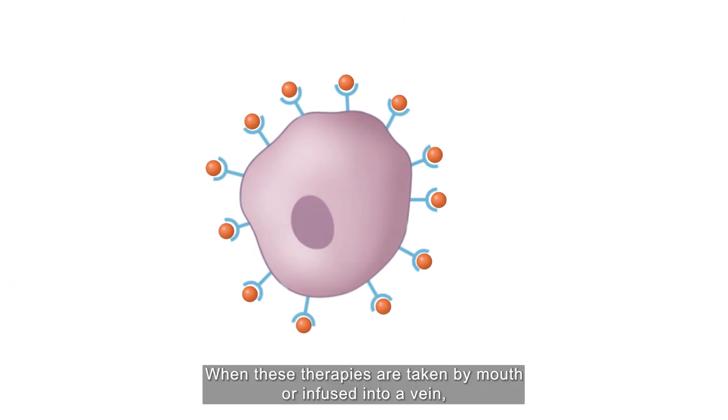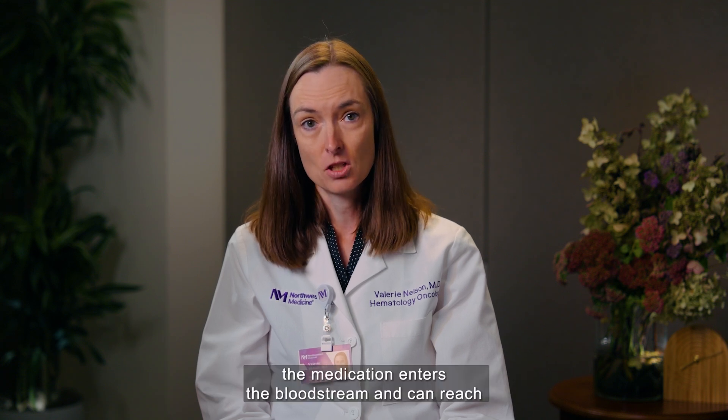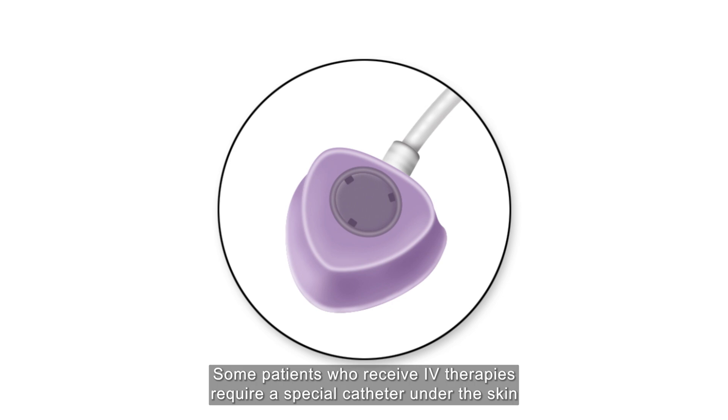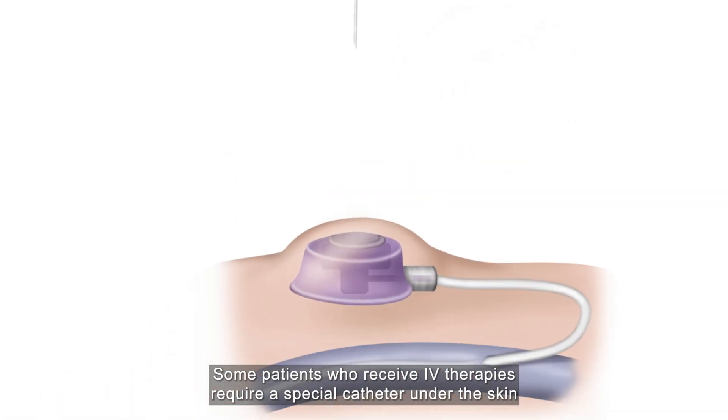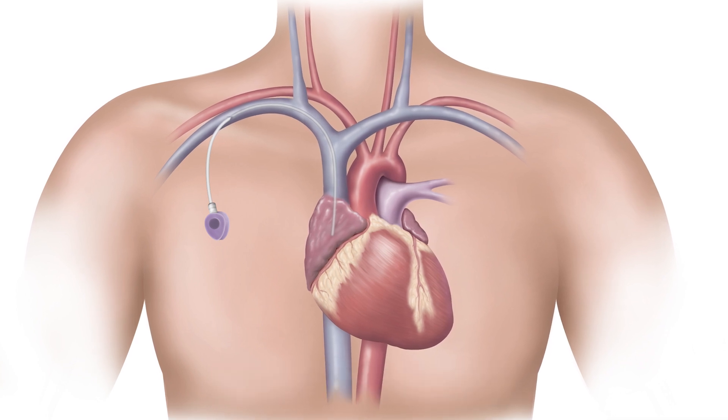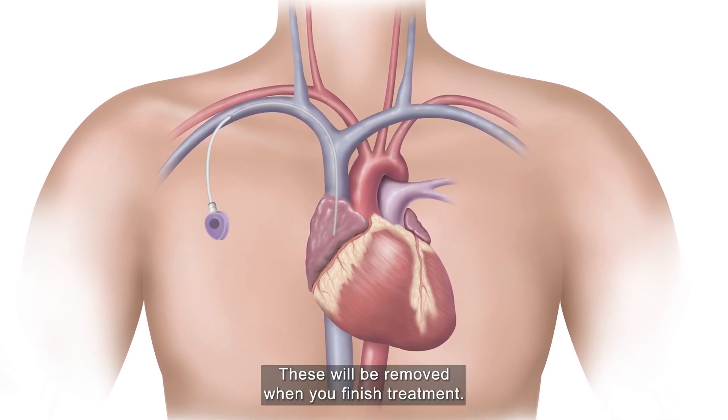When these therapies are taken by mouth or infused into a vein, the medication enters the bloodstream and can reach cancer cells throughout the body. Some patients who receive IV therapies require a special catheter under the skin or a port in the chest to make the infusions easier and safer. These will be removed when you finish treatment.